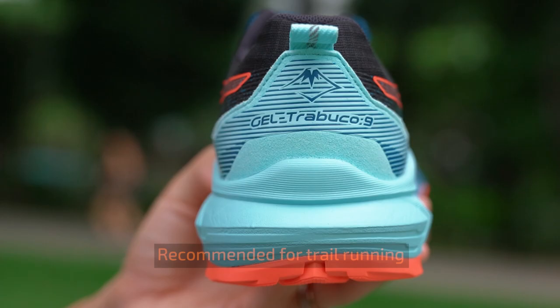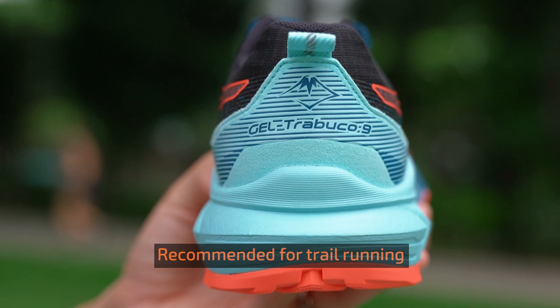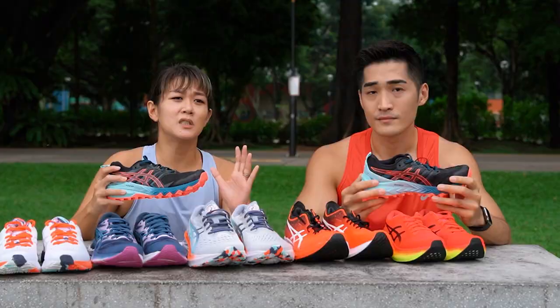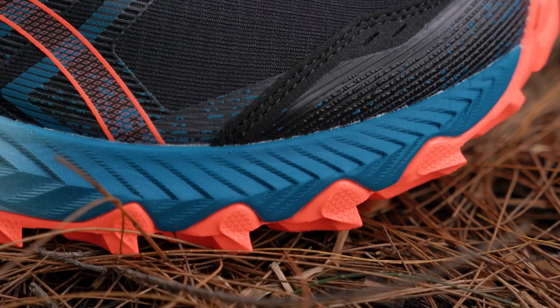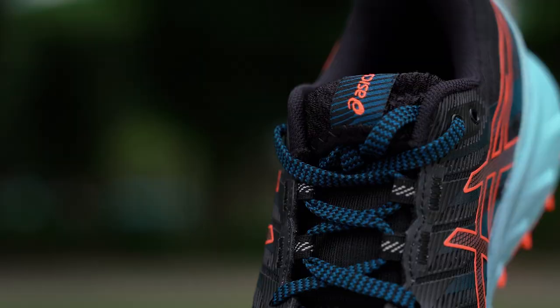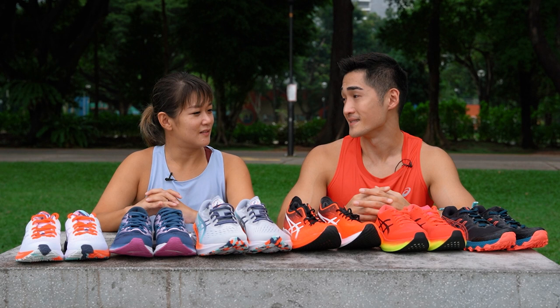This is the Gel Trabuco. It's a bit different from the rest — this one is for trail running. Trail running is actually very good for you; try to incorporate it into your regime because it uses different muscle groups and helps build strength for running. If you look at the sole, there's actually a rock protection plate inside, so that if you run into something sharp and it pierces through your shoe, your foot is protected.